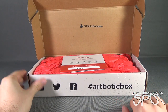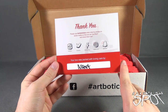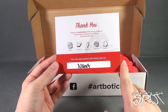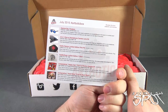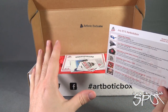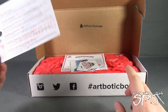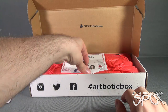Inside an ArtBotic exclusive, we got ourselves a thank you card. It says: please use hashtag ArtBotic box when sharing photos on social media so that we can find them and share them too. This box was packed with loving care by Albert. On the back: the July 2015 box. I'm not sure if this is actually the July box — well, technically correct if it's about three months or so. But we're going to put that card to the side.